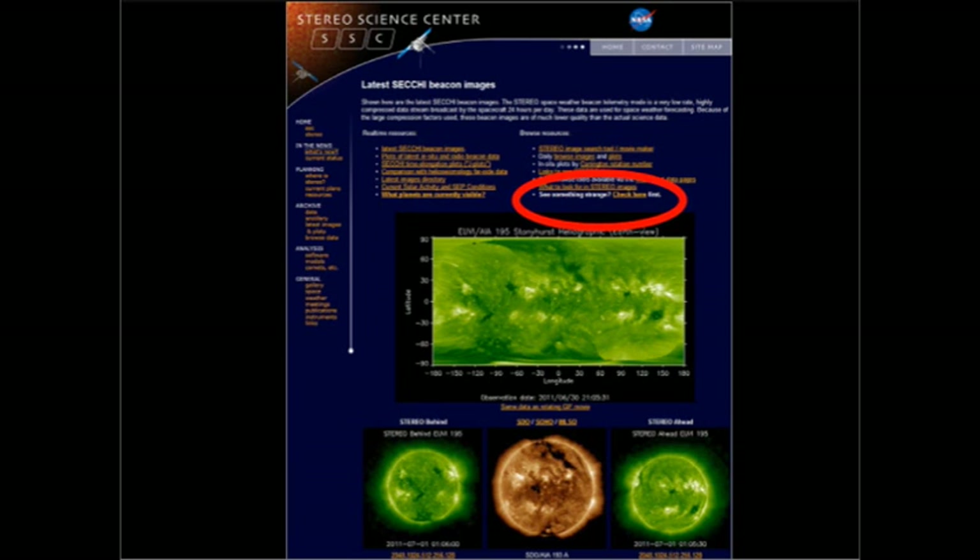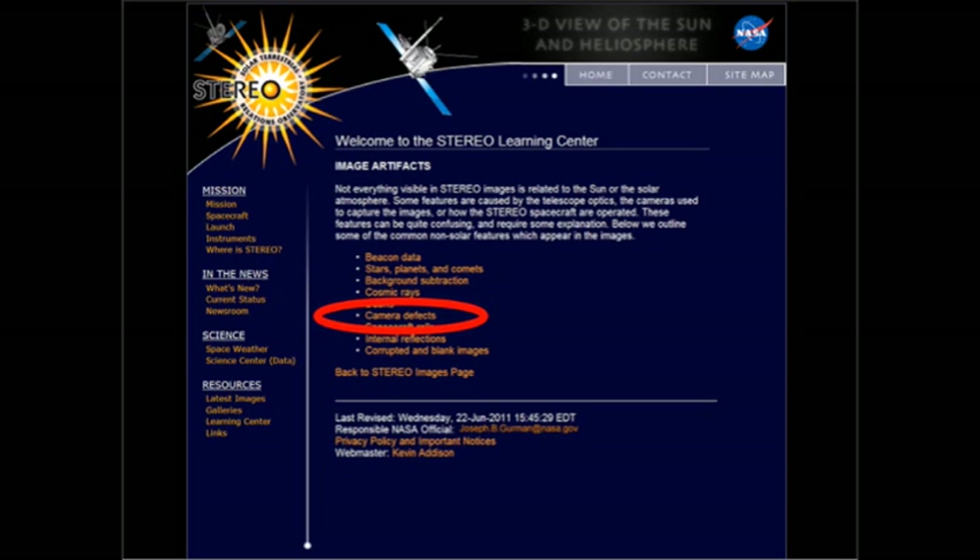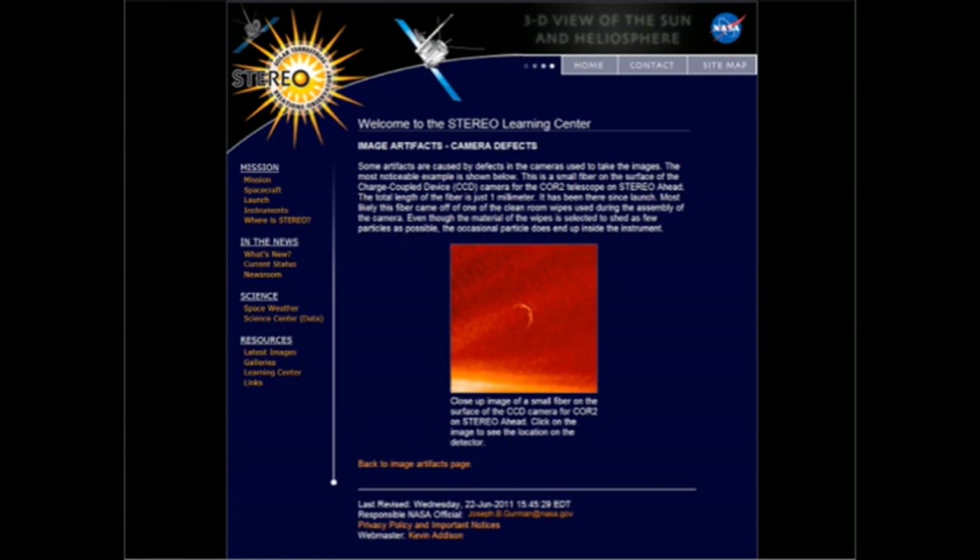If you do that, you'll be taken to a second page, which lists a bunch of instrumental defects that you have to be wary of. In this case, if you select Camera Defects, lo and behold, you see our old friend — the comet Elnin, or was it the planet Nibiru?